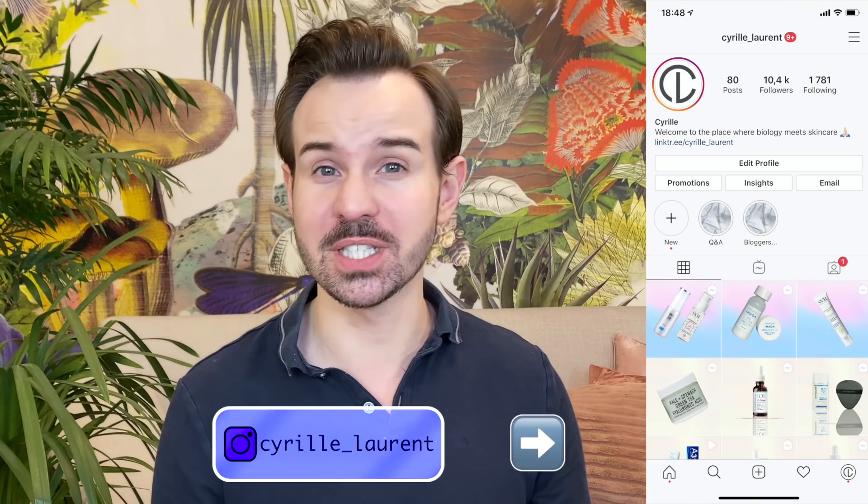Hey, bonjour everyone, welcome or welcome back to my channel. My name is Cyril. I used to be a stem cell researcher for quite some time, and this is why I can tell you about the science behind skincare ingredients. Today's video is a very exciting one.